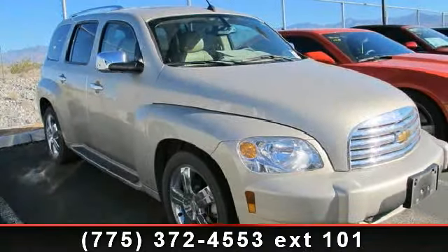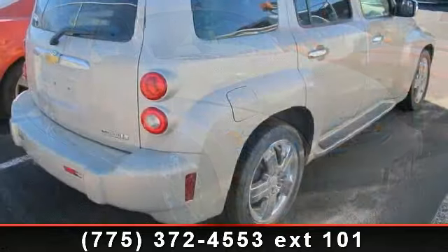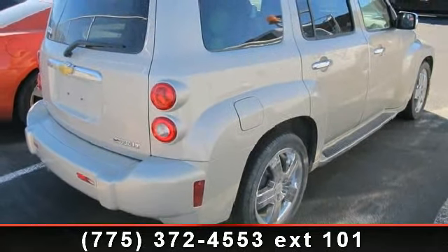Presenting the 2009 Chevrolet HHR 2LT. This may be the set of wheels you've been looking for. Enjoy these notable features: